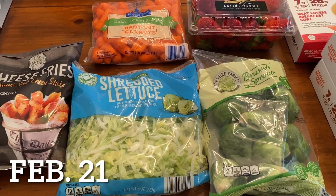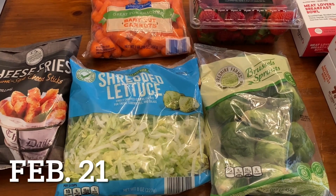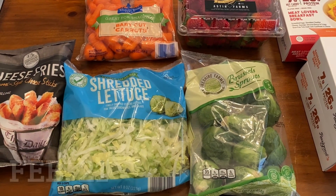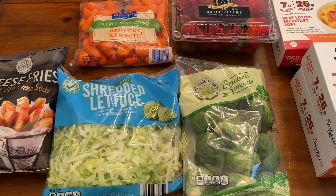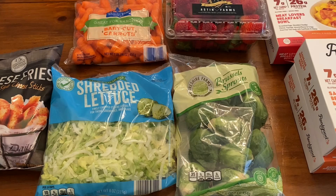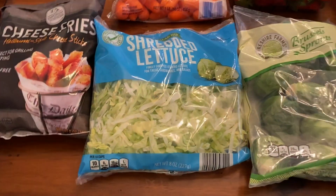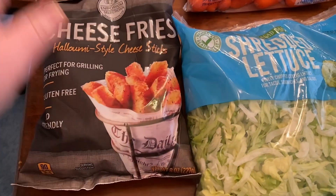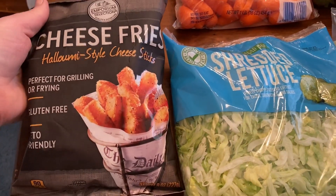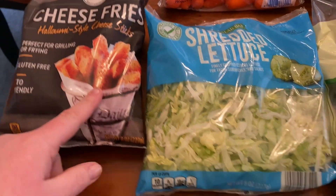Starting over here with Aldi — all of this pictured is stuff that I am particularly going to eat myself. My partner and our son will partake in some of this stuff too, but this is a low carb keto haul. From Aldi I got my halloumi style cheese fries. I always get these — I should have gotten more but I only grabbed one.